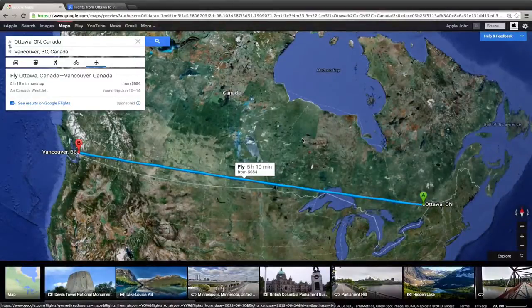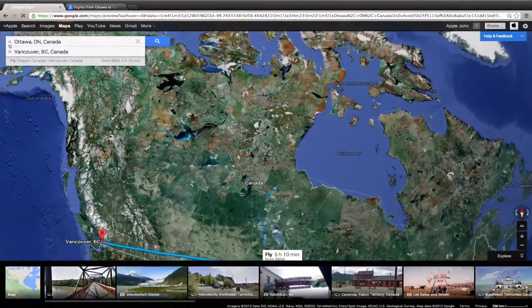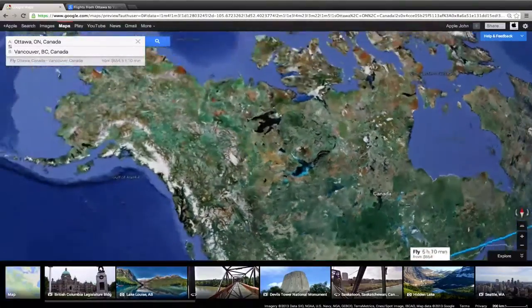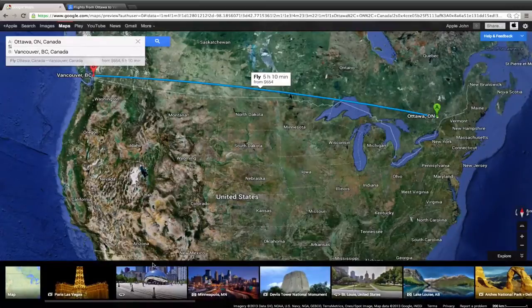Google has really stepped up the bar with their mapping technology. I'm quite impressed with what they've been able to do in this update — the nice full screen views, earth view, and everything like that. I think Apple really needs to step up their game on their maps because their maps were just an absolute fail. Google has also launched Maps 5.0 for Android devices, which has not been available for the iPhone as of yet — and I don't know if it ever will be, given Apple and Google aren't getting along.